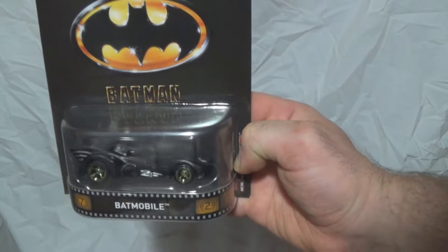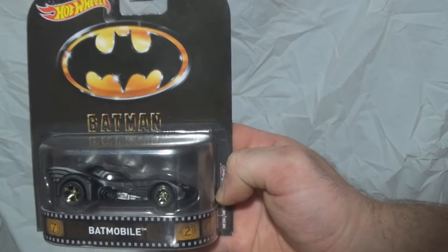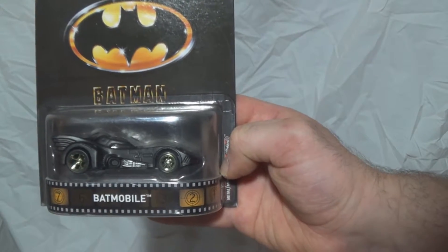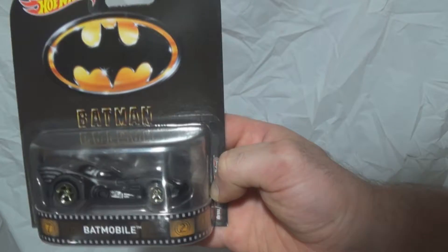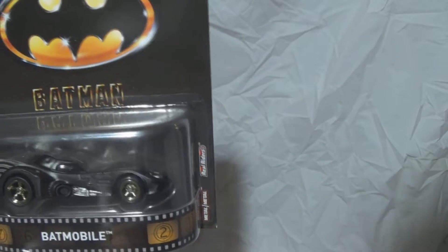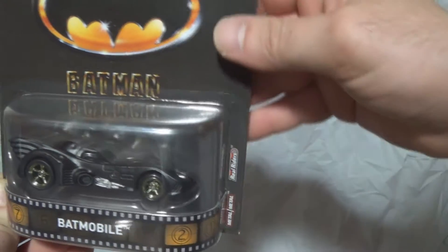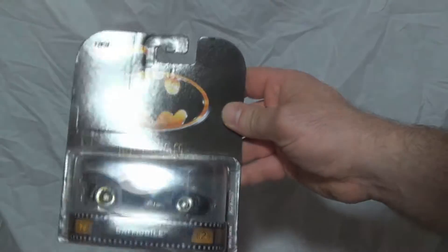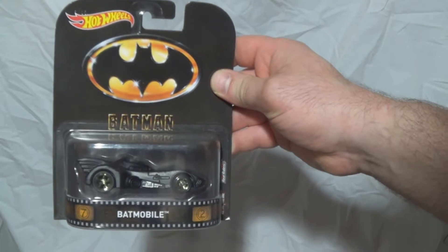I'm glad that Hot Wheels makes a higher quality car now. You're sometimes disappointed with the 99-cent ones, and a couple of the recent Batmobiles like the tumblers have felt so frail — more plastic than metal. I'm really glad to have these Real Riders by Hot Wheels, and the card stock really does show it. Thank you for your time.